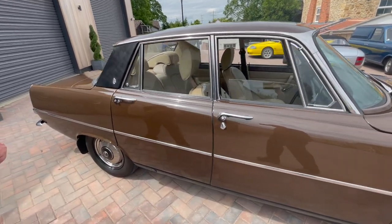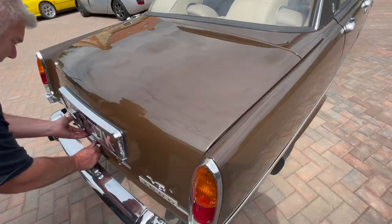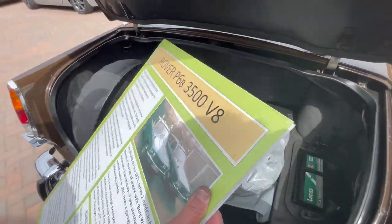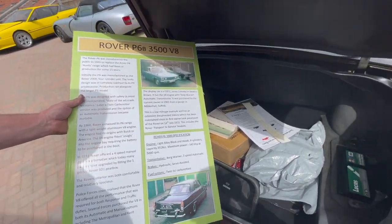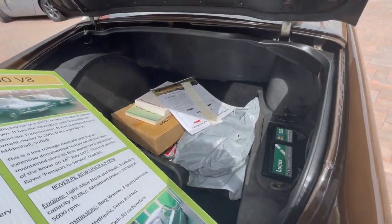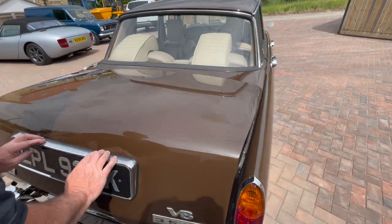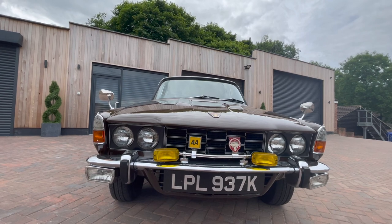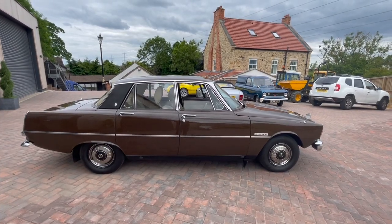If you walk around to the boot here, you can see there's his little board, there's his full service history, there's a few spares in there. There's bills in the office for everything it's had done — chrome work, the bumpers are in good condition, it's had chrome work, paintwork, engine work. So there's plenty of bills in there.